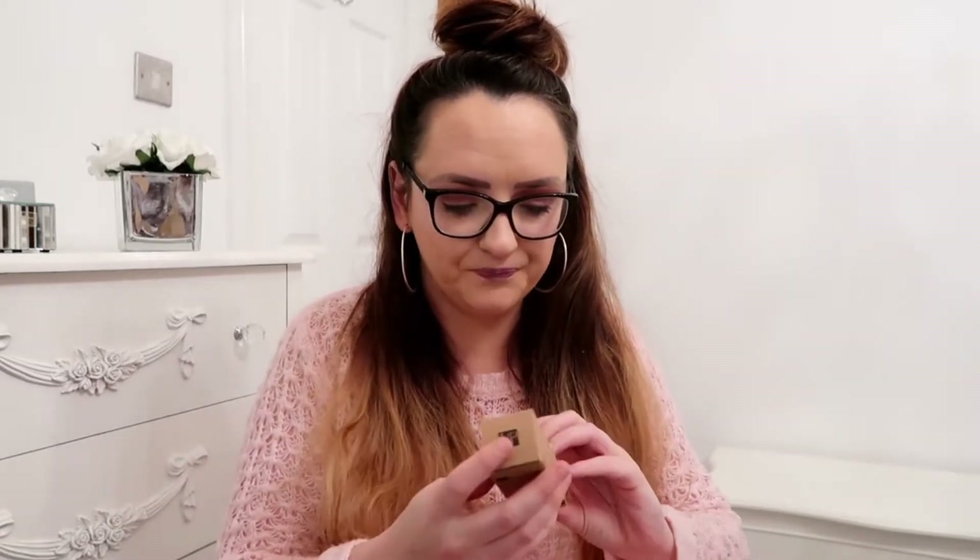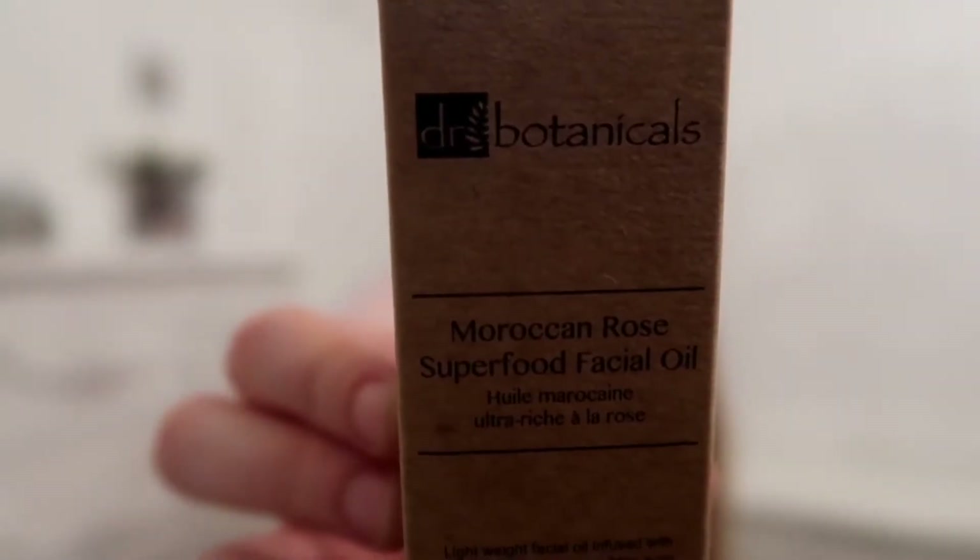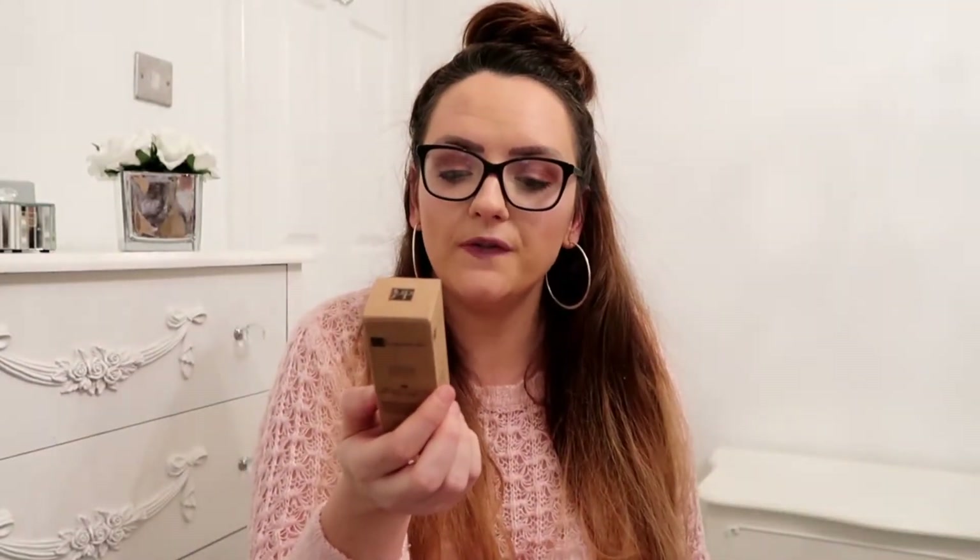Am I expecting a good month this month, guys? I don't know - generally because Christmas is normally a good box, I sometimes tend to think that January isn't such a good box, but we will see. Maybe I'll be in for a surprise! Right, okay - I know this brand, you've probably heard of it as well. It's the Dr. Botanicals Moroccan Rose Superfood Facial Oil.